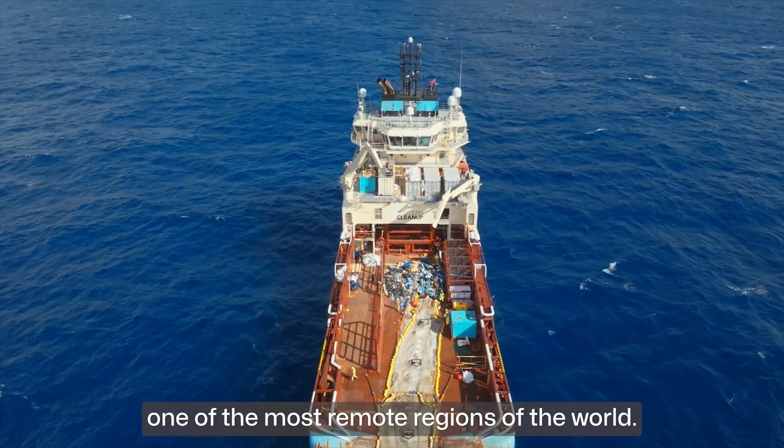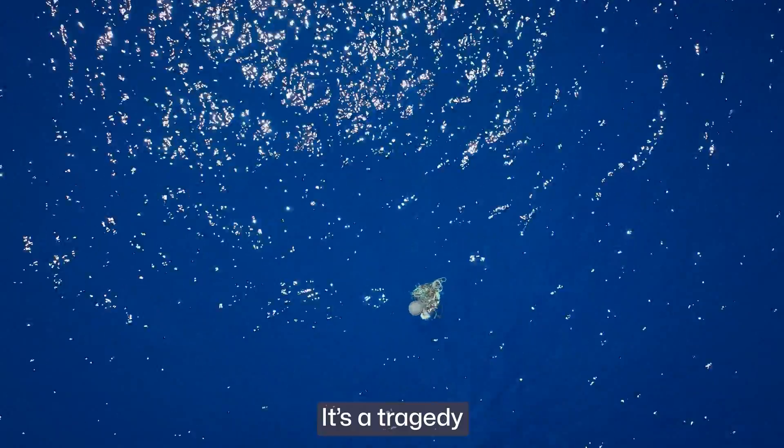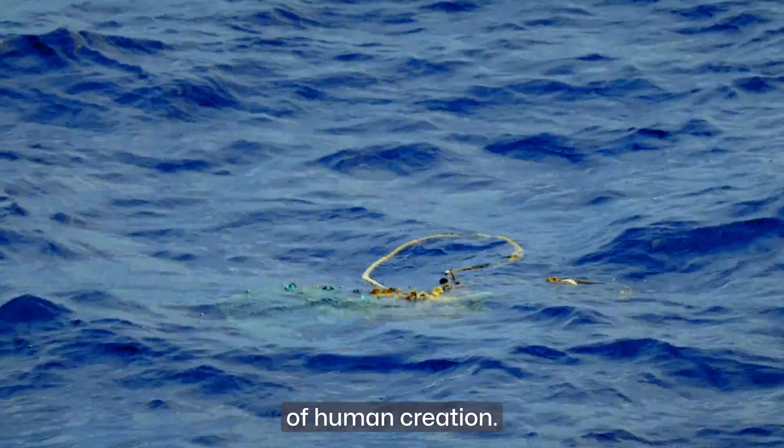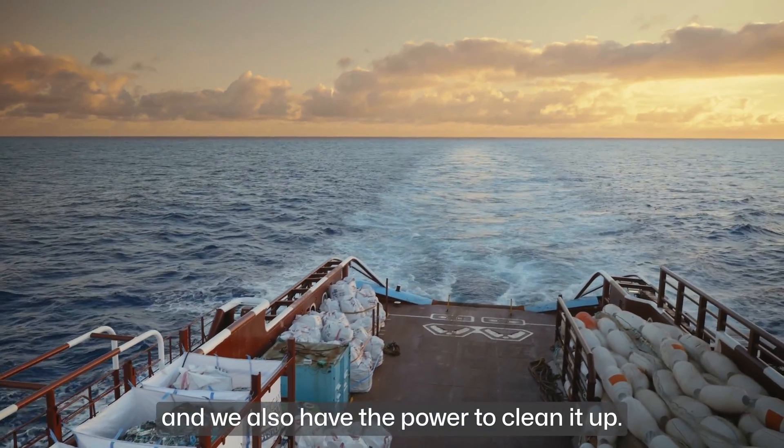We have polluted one of the most remote regions of the world. It's a tragedy of human creation. But we did this, and we also have the power to clean it up.